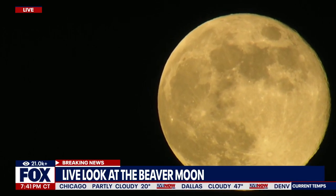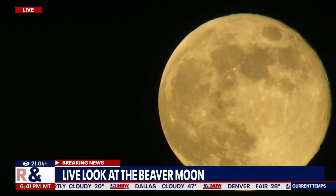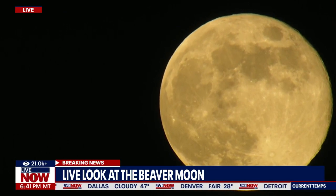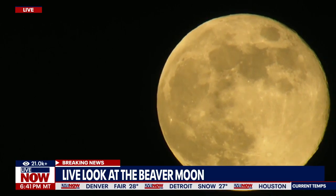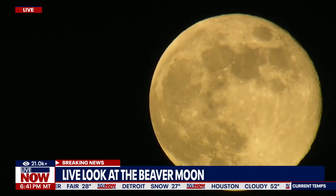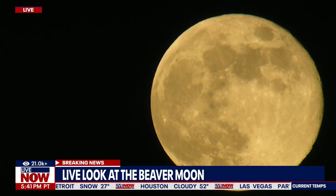The beaver moon is known as November's full moon. It is the penultimate full moon in the year 2023, meaning there's going to be one last full moon in December, but this is November's full moon.